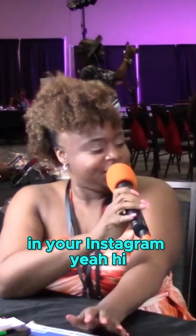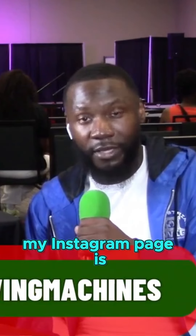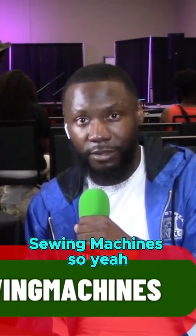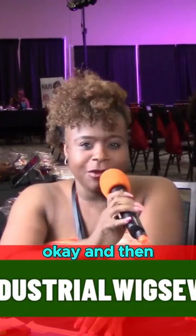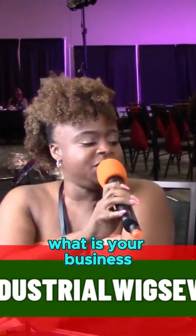Hi, my name is Brandon. My Instagram page is Industrial Wig Sewing Machines.